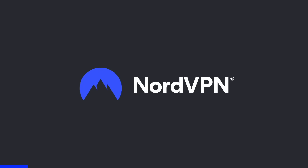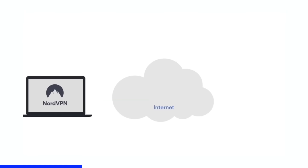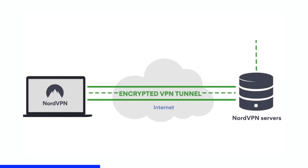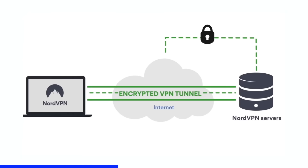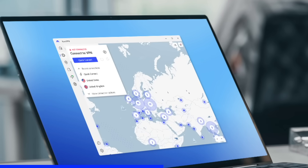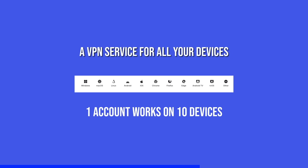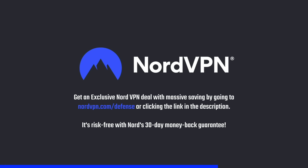A word on NordVPN, which is one of the most trusted and fastest VPN brands that has a no-log policy validated by Deloitte. NordVPN provides a 256-bit encrypted tunnel that protects your privacy and also enables you to access contents that are blocked based on geolocation. Its threat protection system helps you avoid phishing, scams, and malware. NordVPN application is available for all the major platforms as well as browsers. Get an exclusive NordVPN deal with massive saving by going to nordvpn.com/defense or clicking the link in the description. It's risk-free with Nord's 30-day money-back guarantee.